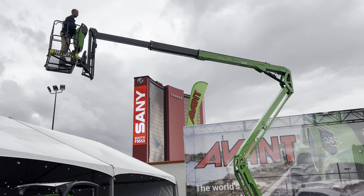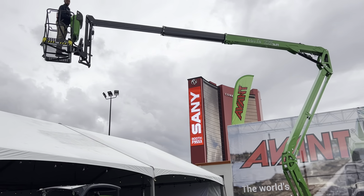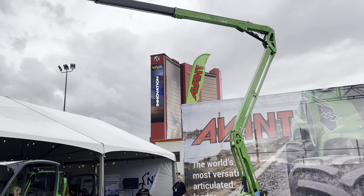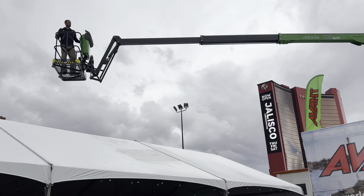The boom functions are controlled with an intuitive joint system, allowing smooth boom and simultaneous boom functions, even with only one hand on the controller. The 21 horsepower boom engine provides the market's fastest boom speed and powerful track drive.